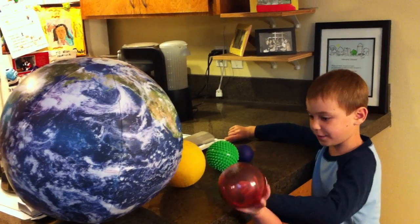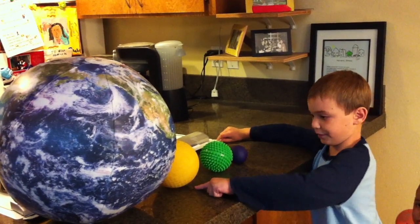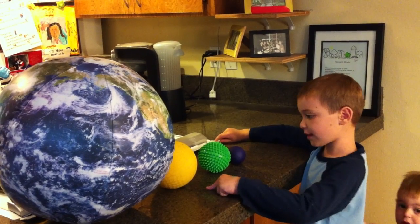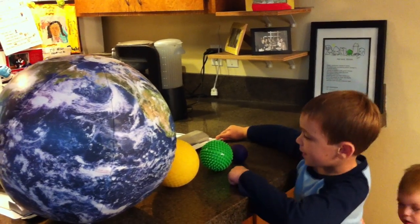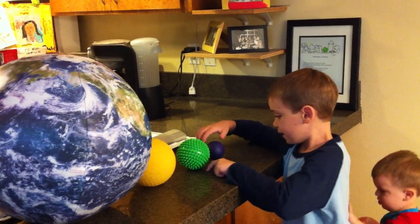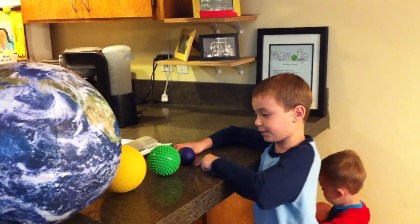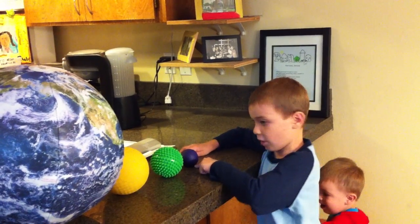The next down is Jupiter, the largest planet in the solar system. Next down we have Earth, and then the farthest down in this video is Earth.